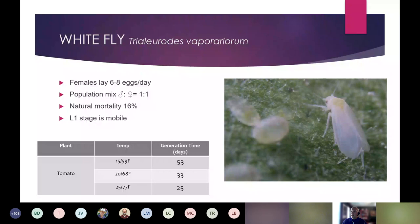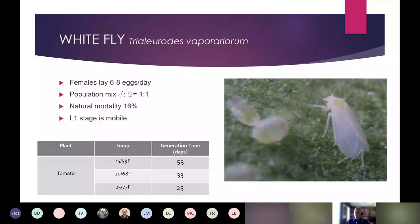The first larval stage (L1) of whitefly is mobile, which is key for control. Mobile stages are more susceptible — whether you're spraying an oil or soap, or whether beneficials in the area are feeding on them — before the whitefly attaches and goes through the pupal stage. Understanding the life cycle and how to break it in order to get pests under control is essential.